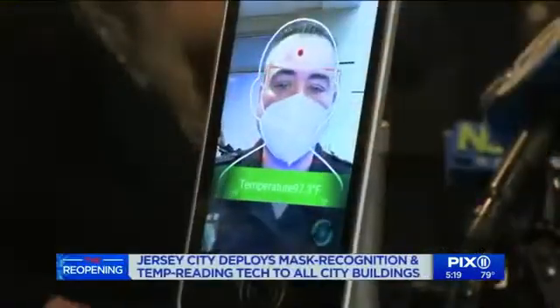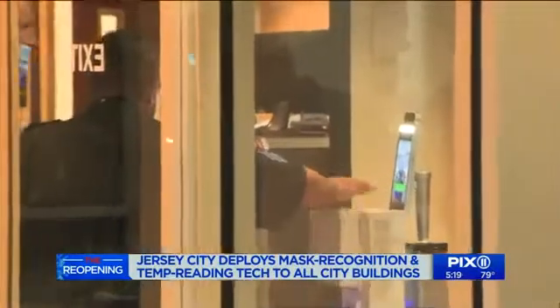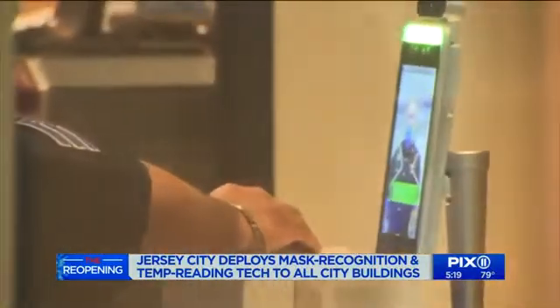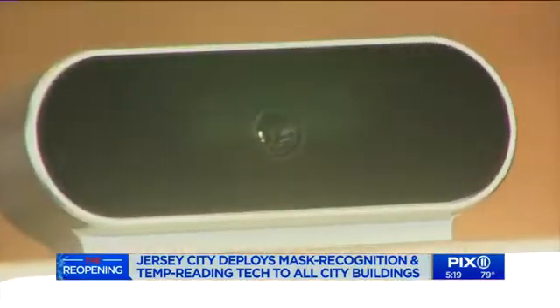Jersey City's mayor said your temperature or face scan will not be stored or used in any way by the city, other than an on-the-spot check to prevent somebody sick from coming in. The device is called a Go Safe Scanner, made by a California company called Onscreen.